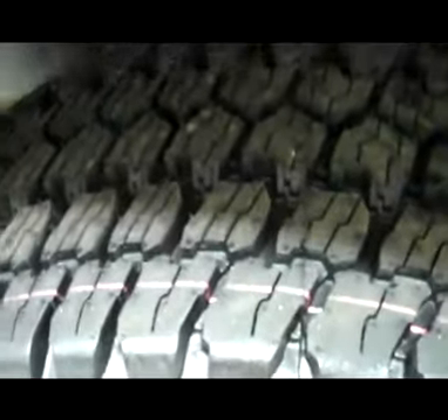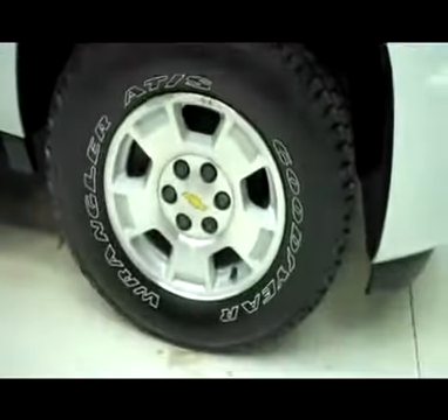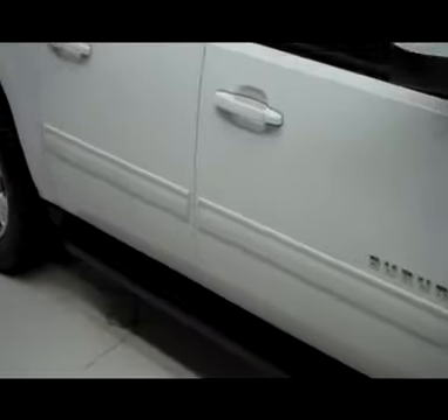Tires are brand new — Goodyear Wrangler tires. Clean wheel well. Factory Chevy rims in great condition. As we take you down on the passenger side, very nice and clean.